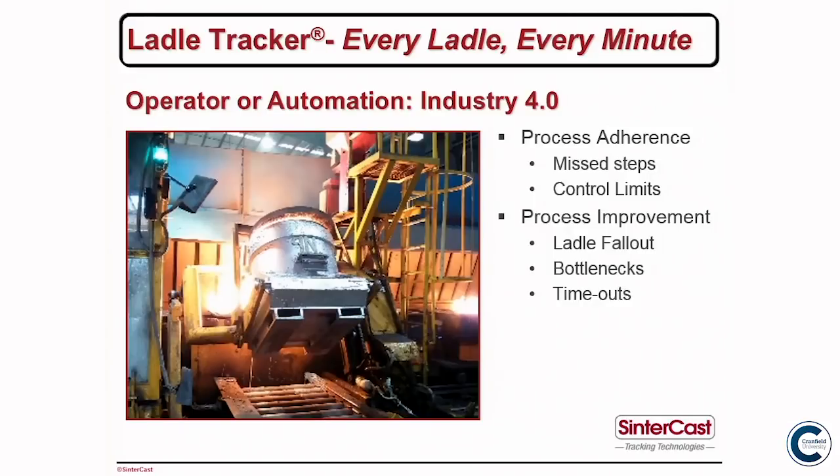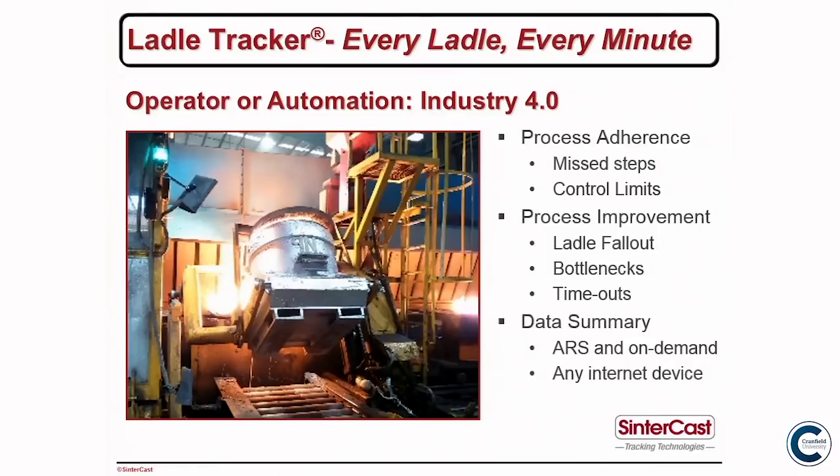In the end we did the payback calculation for this foundry on the system — it was three months. The data from every ladle reporting to every station goes directly into the foundry quality system automatically, with results streaming directly in. The foundry has full access to it. If the foundry manager is off-site, he can view it on his mobile phone and see how the foundry is running at any minute.